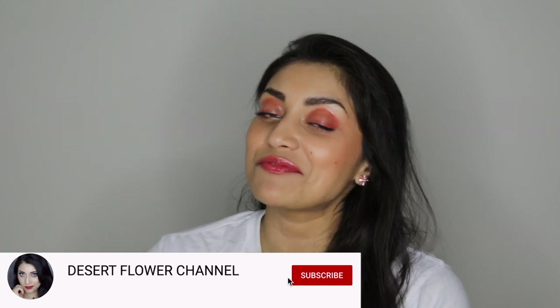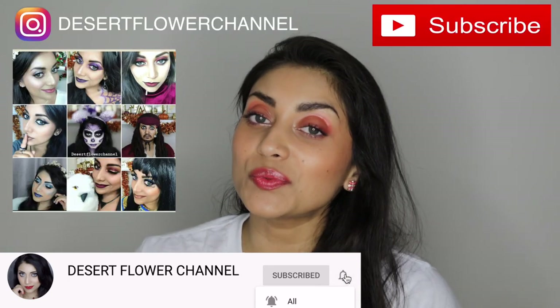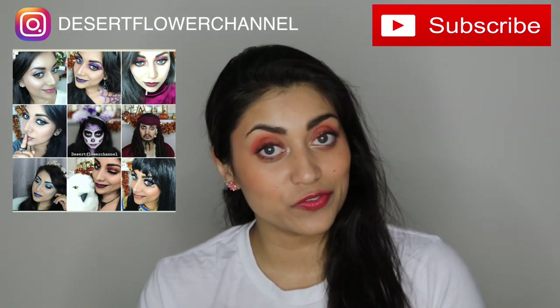But before we begin, let me remind you that subscribing is 100% free, so please click that subscribe button. I post videos every single week, so make sure to click that notification bell as well so that you're notified when I post a new video.